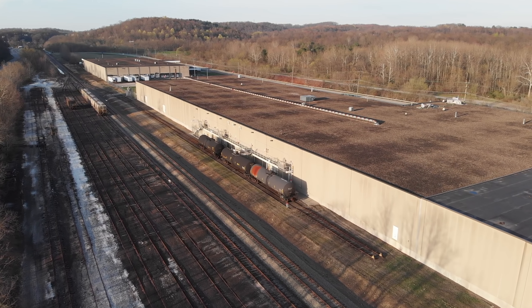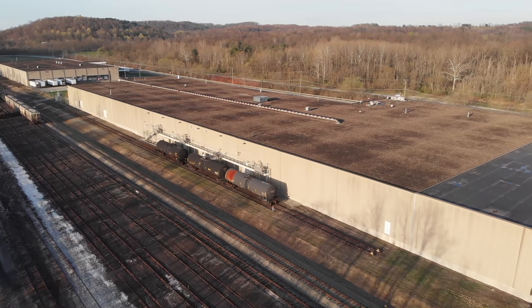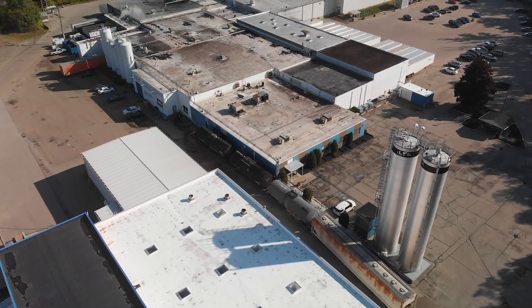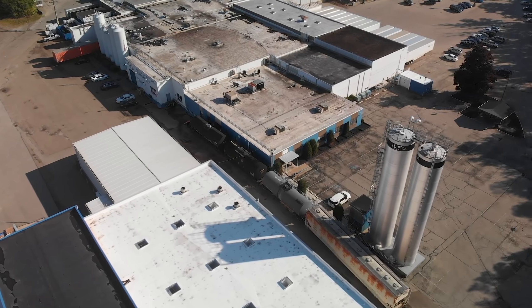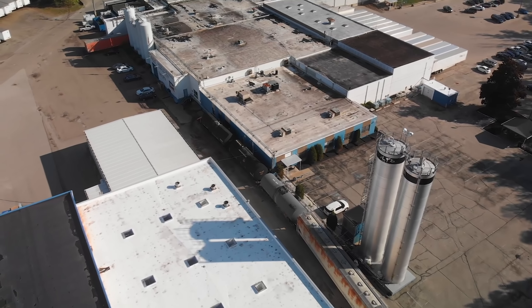Tank cars make operations on your layout way more versatile because the cars don't necessarily have to carry hazmat. A very common commodity transported is corn syrup, which is used for making sweet drinks like here at Daily's Juice.